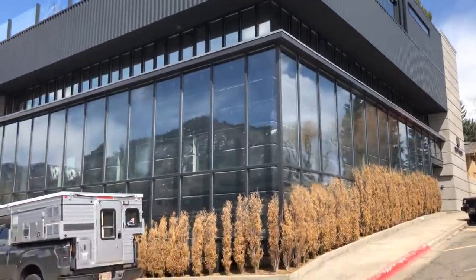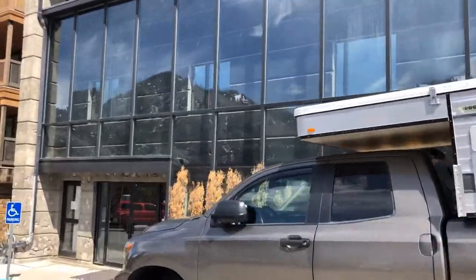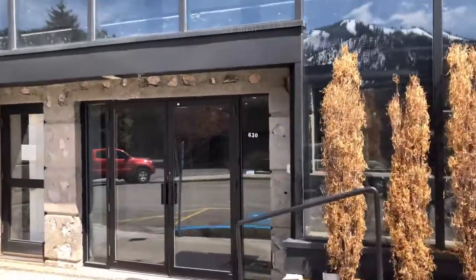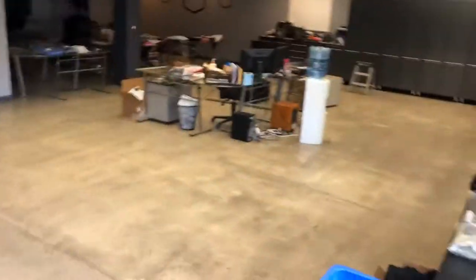This is the ScottyVest building and we have the first floor completely available. In light of what happened at the Ketchum Innovation Center, I just thought that if you had an interest in renting some office space, you'd be welcome to do so.